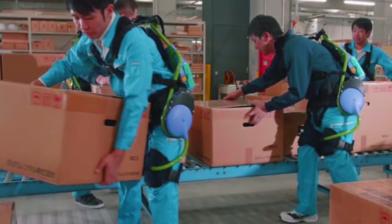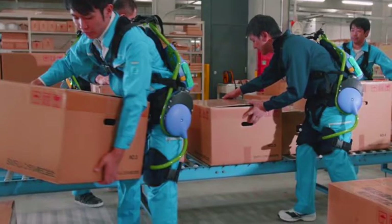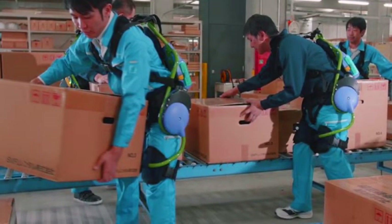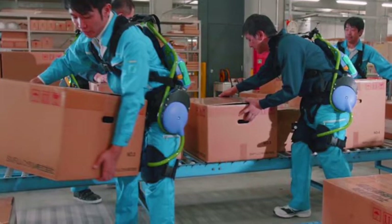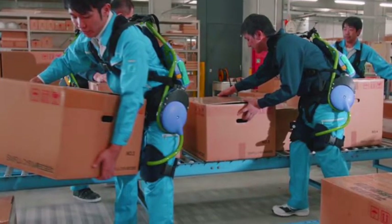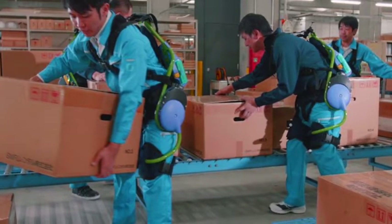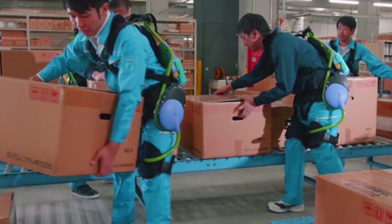There are many instances that can be straining to both caregivers and care recipients. Just moving from the bed to a wheelchair can be very energy-consuming for both parties. Last year, the firm showed a mega exoskeleton that resembles the power loader exoskeleton suit from the Aliens movies.